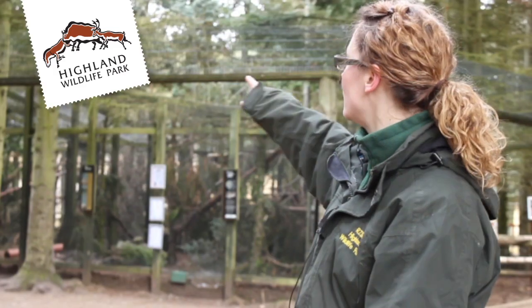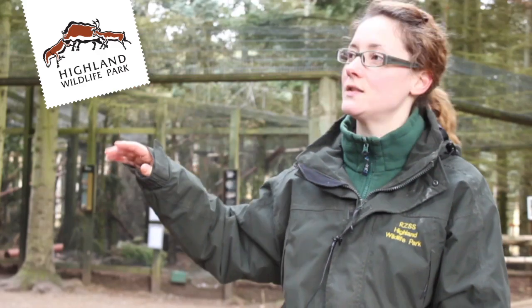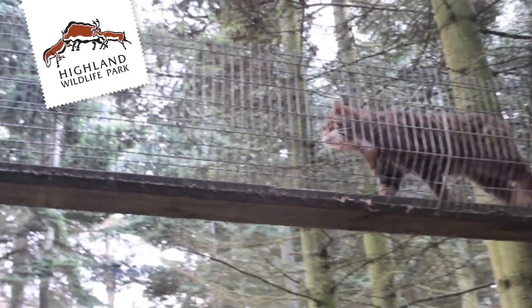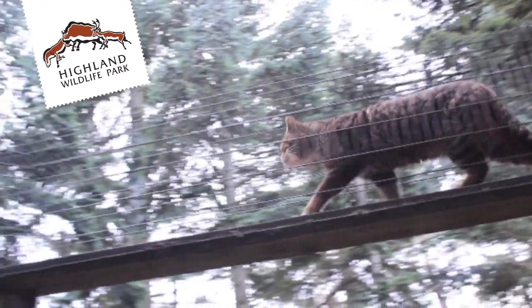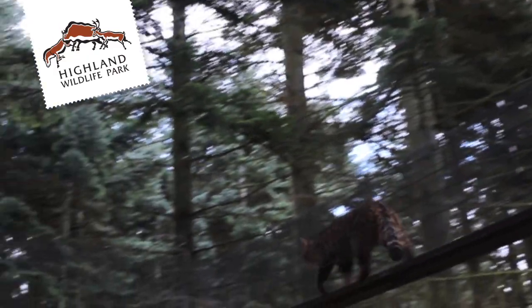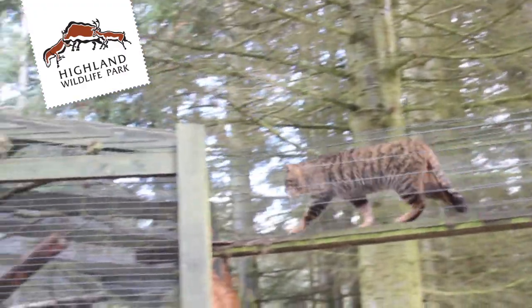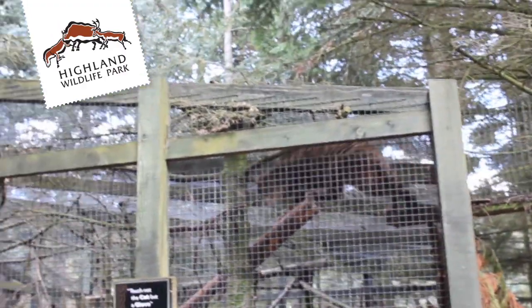Behind me you can see the walkways that the cats and the pine marten have access to, obviously not all at the same time. This gives them a little bit more variety, so it's good enrichment, but it also gives them a little bit more security. They quite like to be high up, where they're out of reach of visitors, but they can get a good view of the park and even a view of each other from one enclosure to the next without actually having to be in close contact.